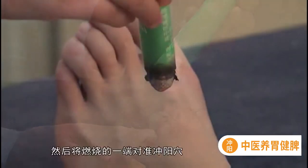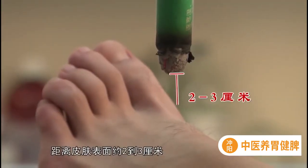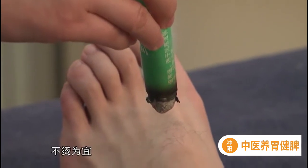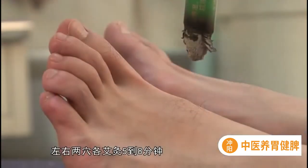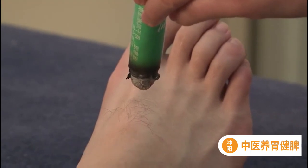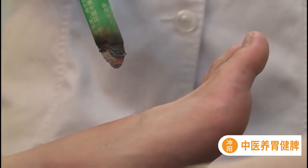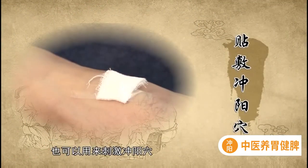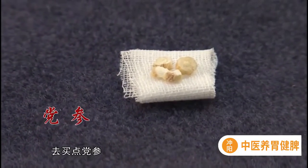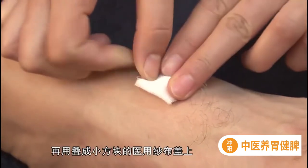艾灸也是刺激冲阳穴非常好的方式，它具有暖胃护胃的功效。可以采用温和灸的方法，首先点燃艾条，然后将燃烧的一端对准冲阳穴，距离皮肤表面约两到三厘米，以皮肤感觉温和但无灼痛感、不烫为宜。左右两穴各艾灸五到八分钟，每周可灸一两次。灸完后您一定会觉得胃里暖暖的，舒服极了。